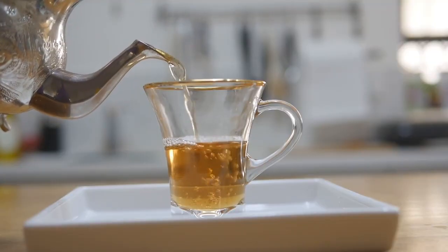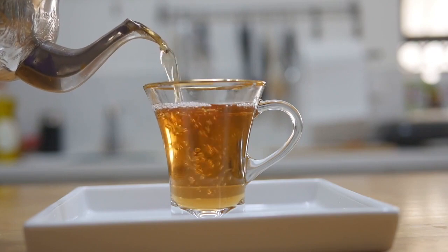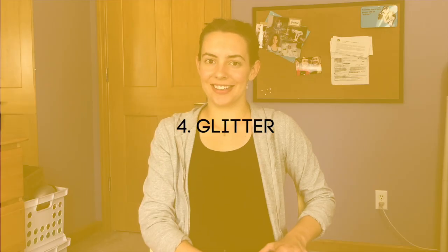Another option with even less waste is to use loose leaf teas. Number four is glitter. Glitter is literally plastic — just plastic. It's under five millimeters, so it's considered a microplastic, and they're so small that they get everywhere. You know that — they get everywhere.